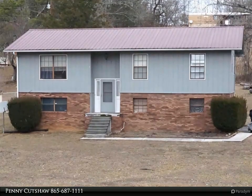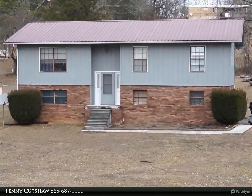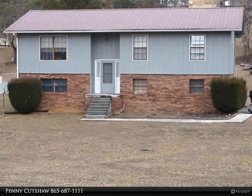This Coldwell Banker Wallace property video is presented by Penny Kutchaw. This is a great investment for an investor or someone with cash to purchase a property for a good price and then update to suit their needs.